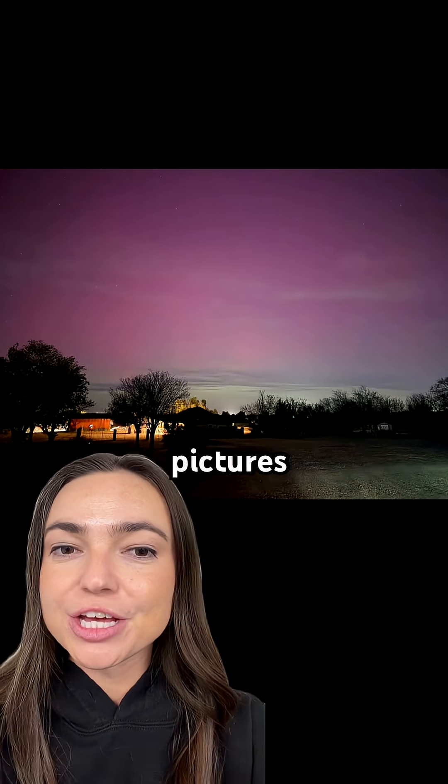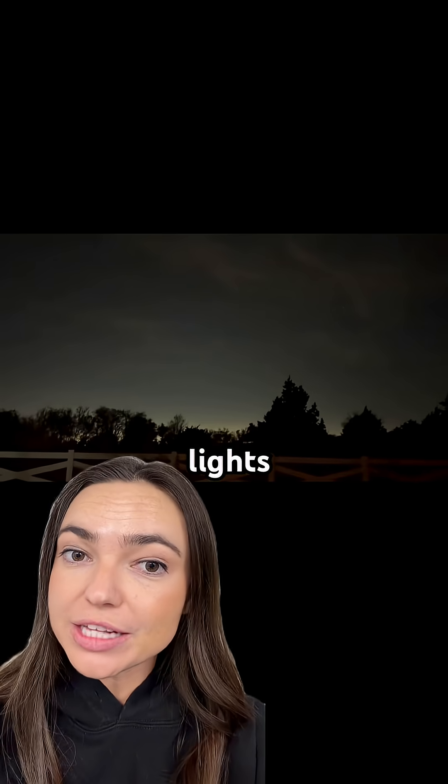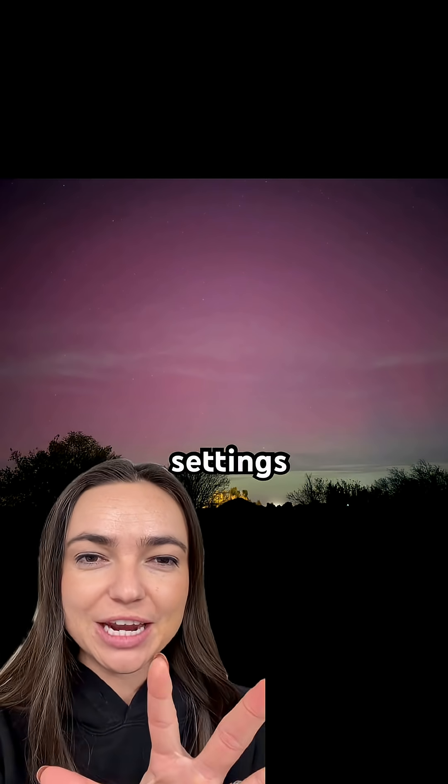All right, check out the northern lights in three different pictures. The northern lights were very difficult to see with the naked eye in Oklahoma, but my phone did a pretty good job capturing the light. No pictures were edited here, but I did change the exposure settings.